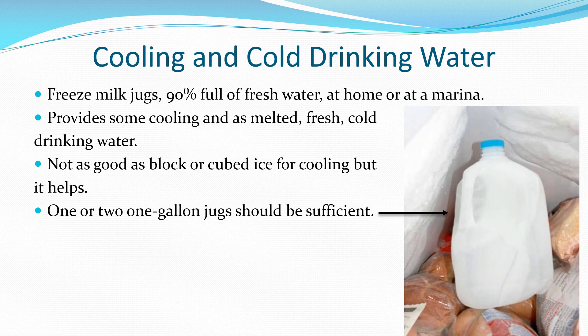Adding a couple of partially filled milk jugs of frozen water assists with cooling and provides cool drinking water to help keep you hydrated.